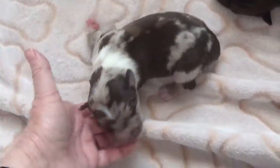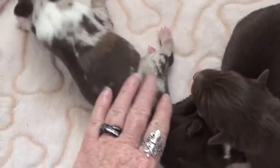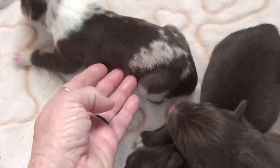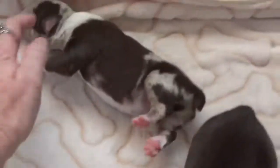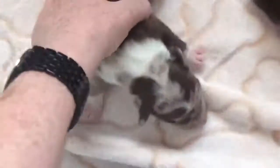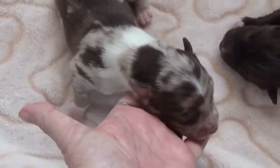Here's the red Merle male. His name is Tweed. He's got a great color — a lot of patchy, interesting colors. Look at that face. This is Tweed, and he's a red Merle male.